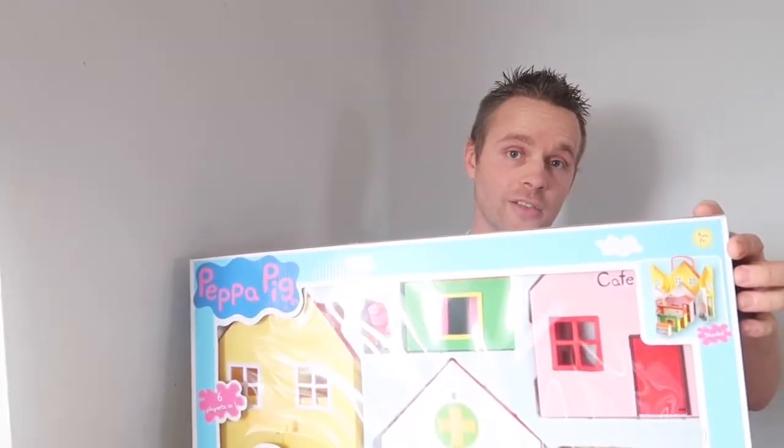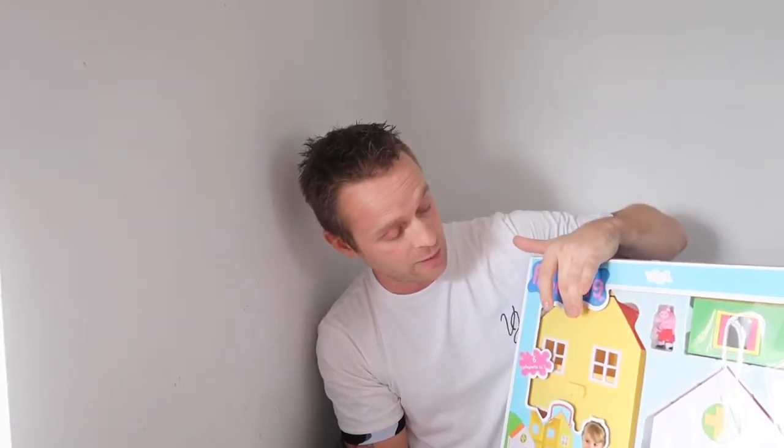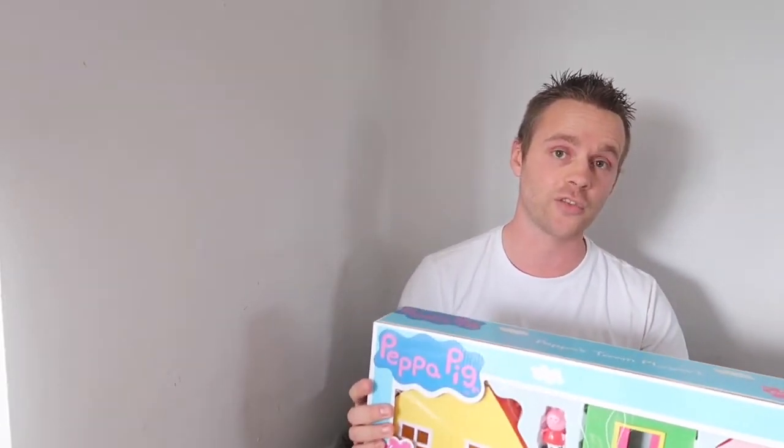The next thing I've got is this Peppa Pig set — you've got the hospital, the house, the café, and a little Peppa Pig figure. The great thing about this set is that even though it's big, it all stacks away inside each other, so it's easy to store. If you're going out for dinner or to a friend's house, it packs away neatly and is easy to carry without losing all the pieces. We paid £25 for this and it retails for £50, so I snapped that straight off the shelf.